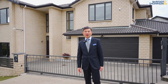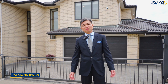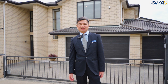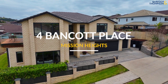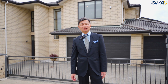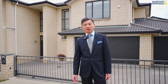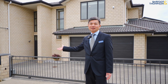Hello everyone, I'm Raymond Kwan from Bath & Thompson. Today, I'm delighted to showcase an exceptional luxury home at No. 4 Blancourt Place in Mission Heights. This residence is crafted to high-gate standard with full brick and tile construction and a generously spacious layout. It beautifully combines elegance, space and versatility, making it a perfect choice for every lifestyle. Let us explore it in more detail.